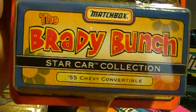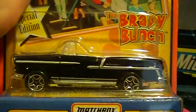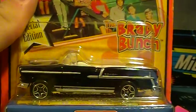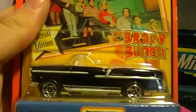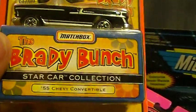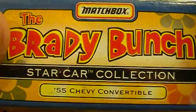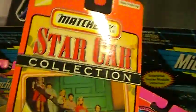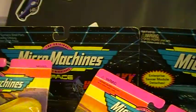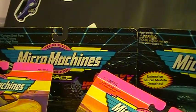Classic TV show — The Brady Bunch. Pretty sweet car. There was one that had a retro Brady Bunch station wagon, so I thought this was a pretty cool car to get — a 1955 Chevy convertible, Star Car Collection. This was part of that set — gave the guy 20 bucks and he gave me all this stuff. I thought, that's not too shabby at all.